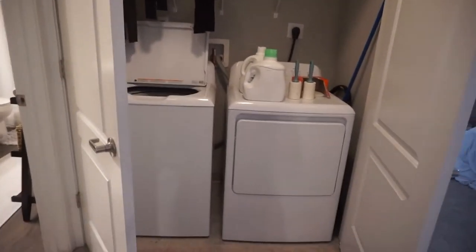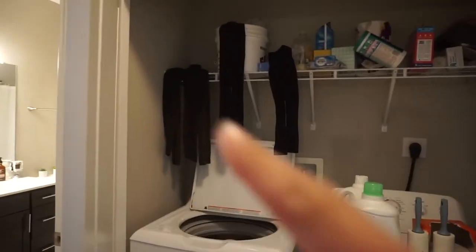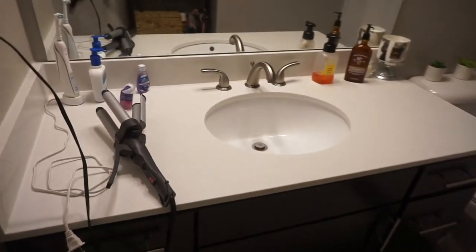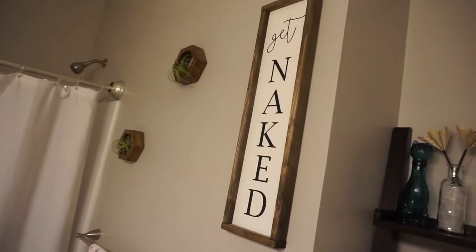This is the washer and dryer, which came with the apartment — a must-have for me. I have my Lululemon leggings drying on the line because you can't put those in the dryer. Then the bathroom: it just has a single-sink vanity. I still have my crimper out because I used it on my hair today. There's also a 'Get Naked' sign from Etsy on the shower curtain that I love.